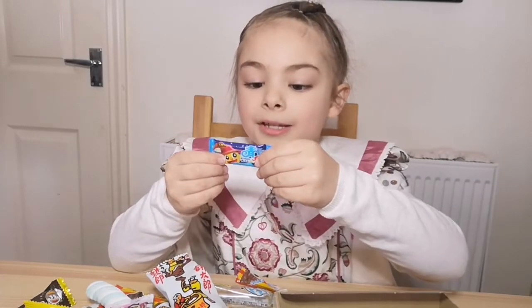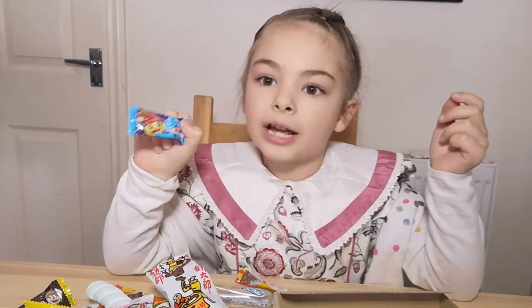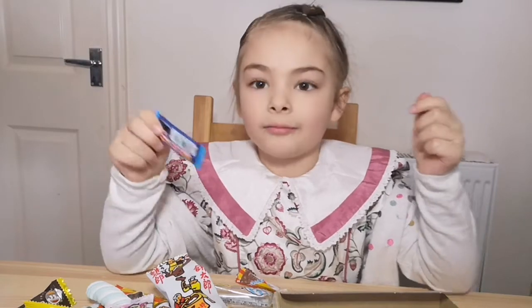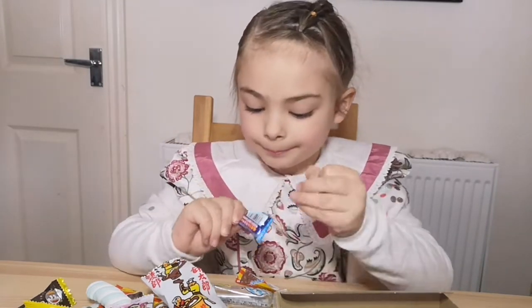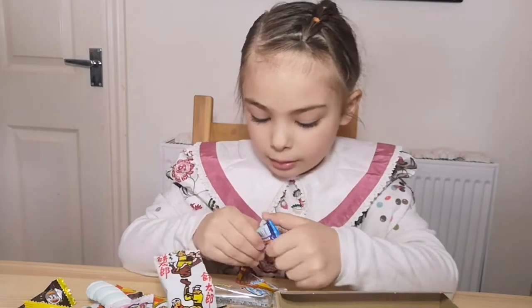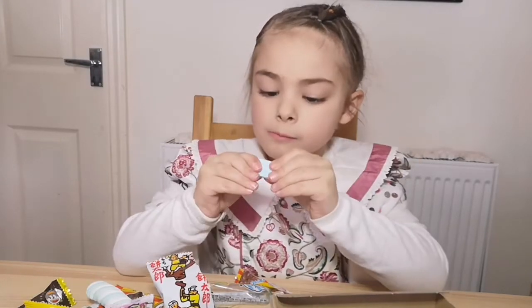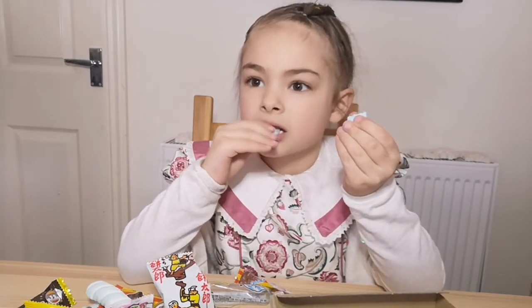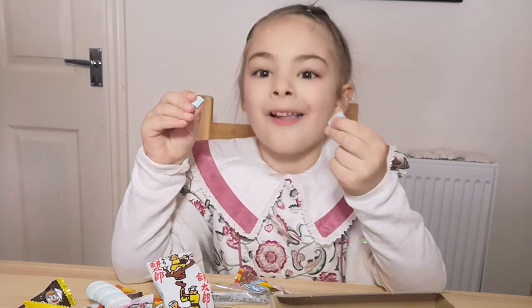So now I'm going to taste this. This is what the packet looks like. I still don't know what it is because I can't read Japanese. This is what it looks like. It's very soft. Good.